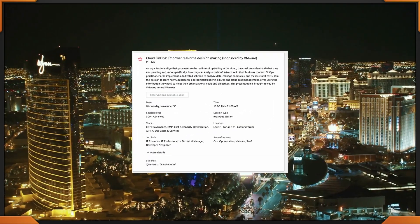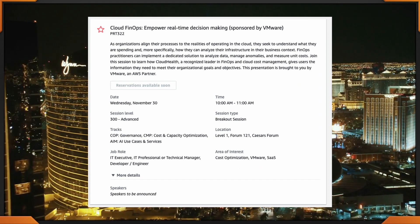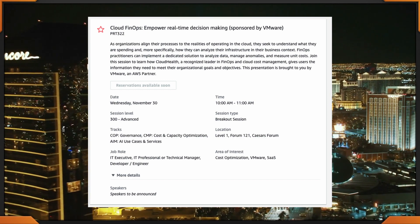Let's talk about this next one that goes from 10 to 11 at the Caesar's Forum. It's called Cloud FinOps: Empower Real-Time Decision Making — PRT 322. It is happening from 10 to 11 at the Caesar's Forum.